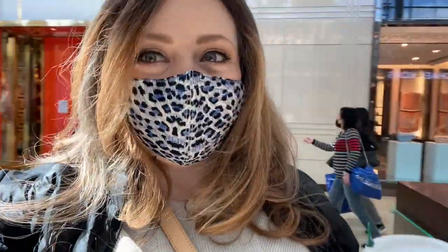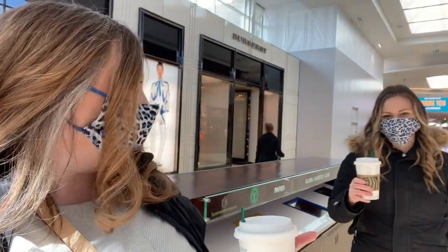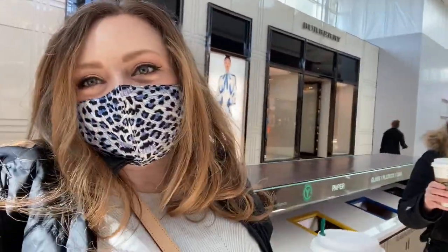We have our Starbucks and we're about to kick off today's shopping at Kate Spade. We're going to see my SA Connie, who is a total sweetheart. I'm getting a new pair of running shoes and Kaylee is looking for a cute everyday bag. Also, we're masking twins!